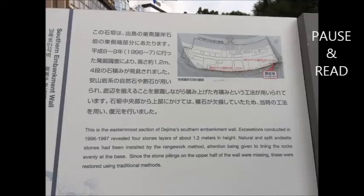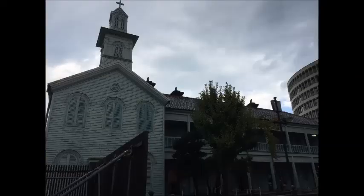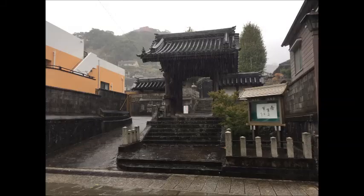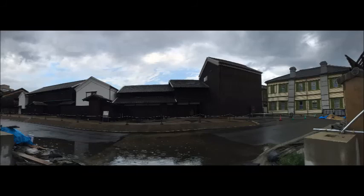We walked through the Dejima district — you can pause each one of these descriptions. Basically, the Dejima district was a small island of 1,500 square metres, built in 1636 by the Shogunate, who interned all the Portuguese residents in Nagasaki to try to stop the spread of Christianity. The Portuguese were finally expelled three years later in 1639 and the island was left empty.